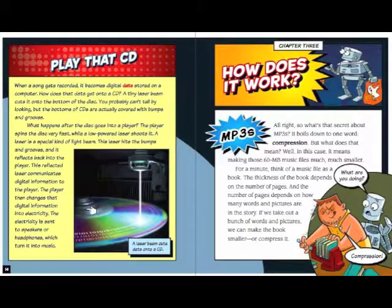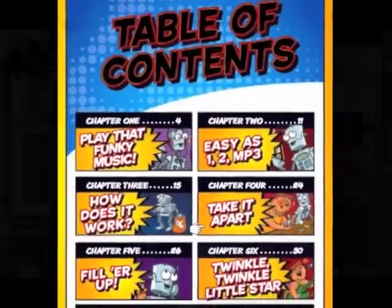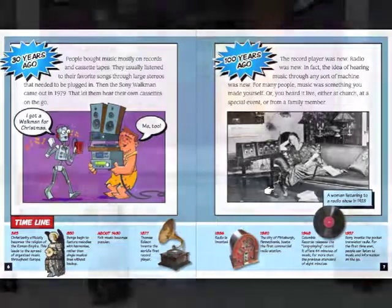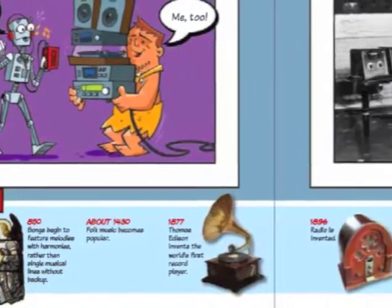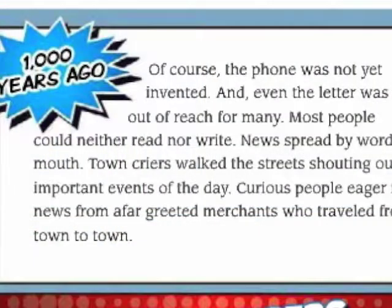These high-interest books will engage even the most reluctant readers through grade five with timely topics and full-color graphic novel illustrations and photographs. Each 32-page book also addresses the history of each invention and its social significance.